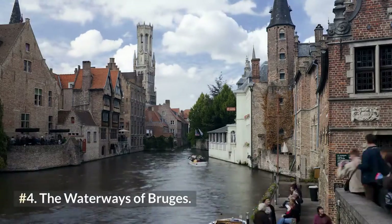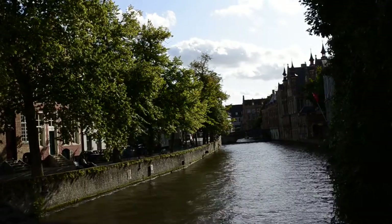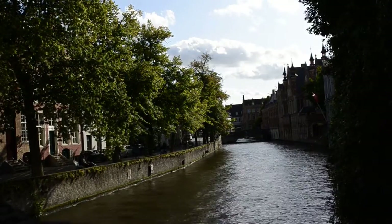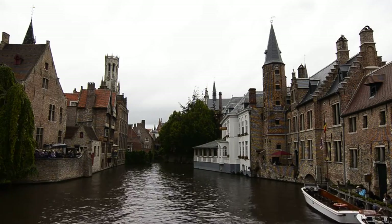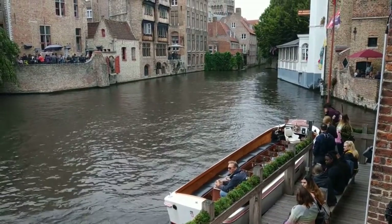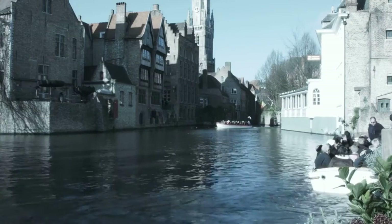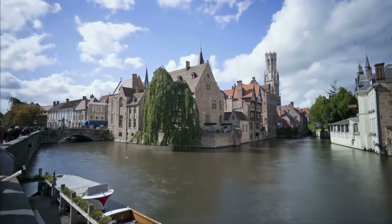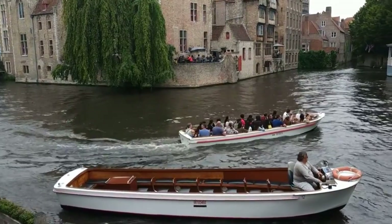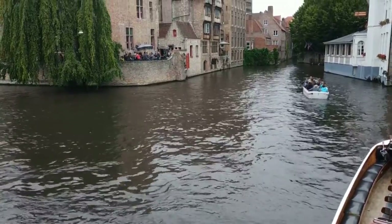Number 4: The Waterways of Bruges. Bruges was founded on the River Railly, and as the city developed, a succession of canals was constructed to connect it to the Zouyn estuary and the North Sea. Today, the canals of Bruges are lovely reminders of the city's past, and a canal tour is one of the most popular ways to visit the city. From March to November, and less frequently in the depths of winter, sightseeing boat rides depart from five piers located around the main canal in the city center every half hour.